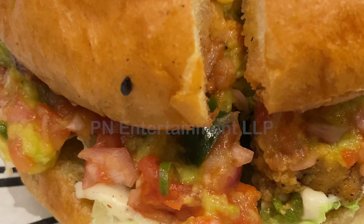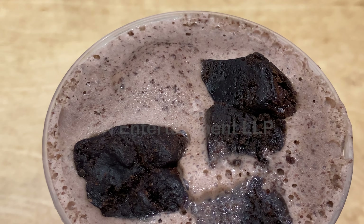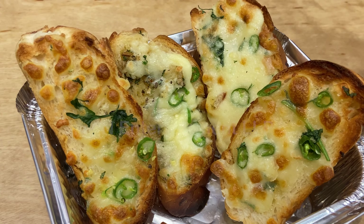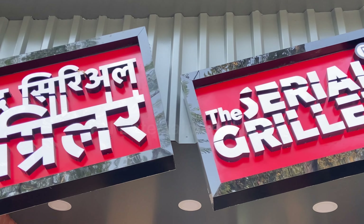Hey Buddies, welcome back to our channel PN Entertainment. Today we are exploring a newly opened outlet in Chembur — yes, that's Cereal Griller.